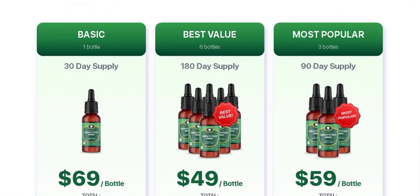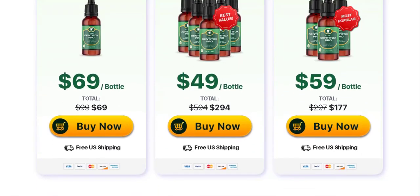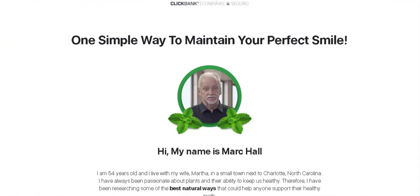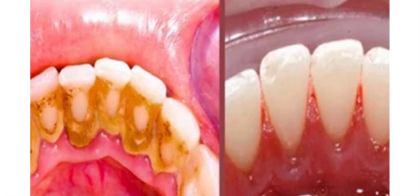He claims that Denitox Pro can work in three main ways: it helps to eliminate inflammation in the gums, removes plaque and bacteria from gums and teeth, and contains natural ingredients to rebuild damaged gums and teeth.